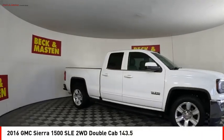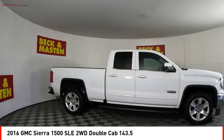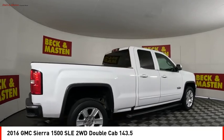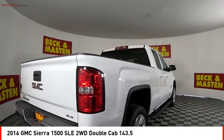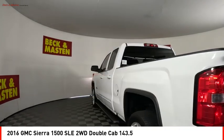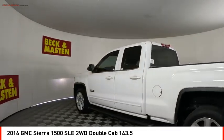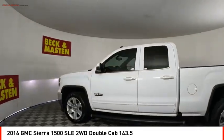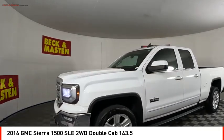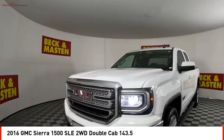Looking for the right vehicle? Check out the 2016 Sierra 1500. The GMC Sierra is a full-size pickup with all the functionality you could expect. With multiple trim levels, the GMC Sierra provides a wide range of features for you to enjoy. Power and advanced technology can both be found in this fantastic truck.